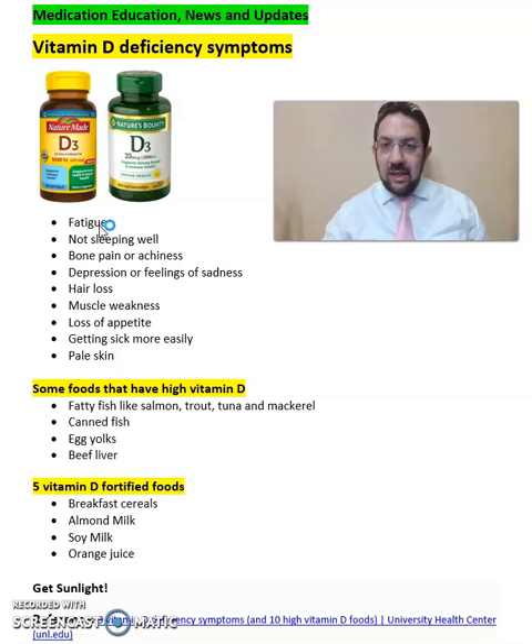Some of the foods that are high in vitamin D or enriched in vitamin D include fatty fish like salmon, trout, tuna, or mackerel, as well as canned fish, egg yolks, and beef liver. Some fortified foods you can also eat include breakfast cereals, almond milk, soy milk, and orange juice.